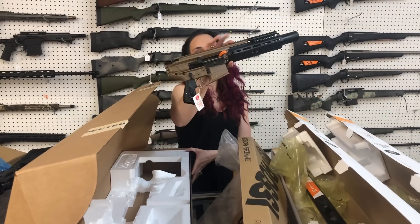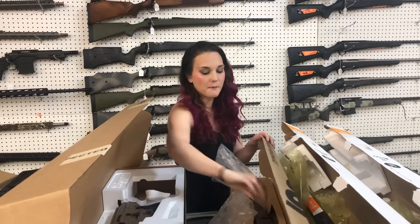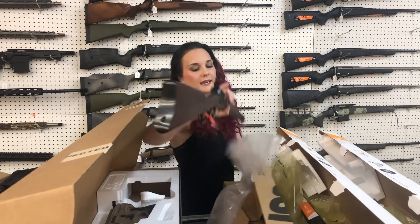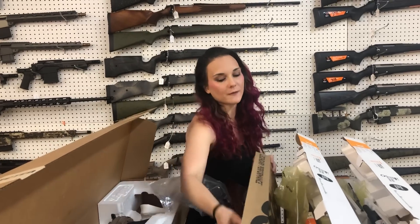Sig — this is going to be your Canebreak in .300 Blackout in the pistol format. Rossi R92, hardwood and blued, this is the .357, 16-inch. She's $585.